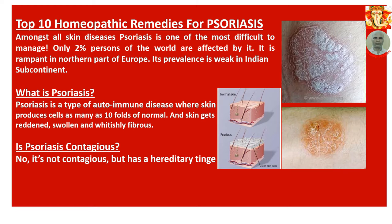What is psoriasis? Psoriasis is a type of autoimmune disease where the skin produces cells at as many as tenfold the normal rate, and the skin gets reddened, swollen, and whitishly fibrous.